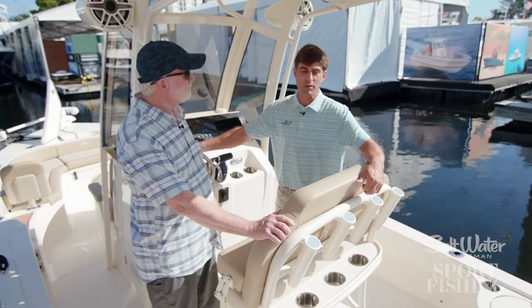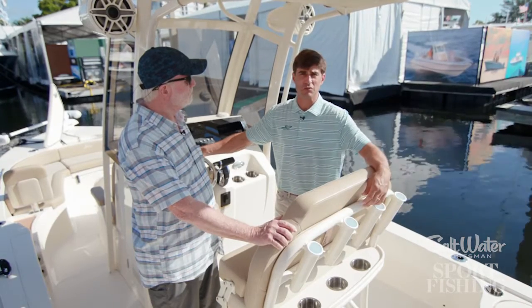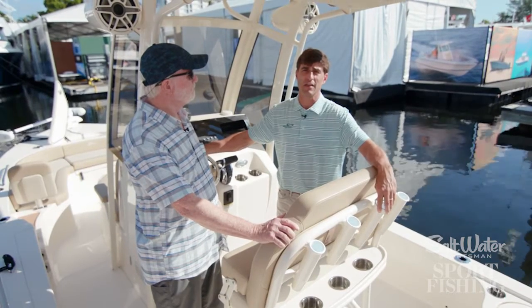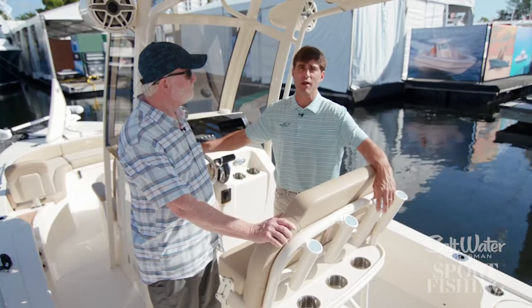This boat is a spin-off of our 231 XS, which also had the same hull, and just the performance on it is phenomenal. The ride — it's a soft riding boat.